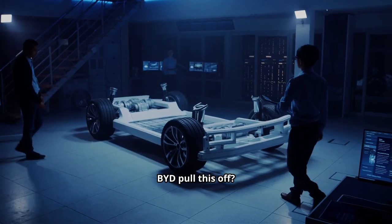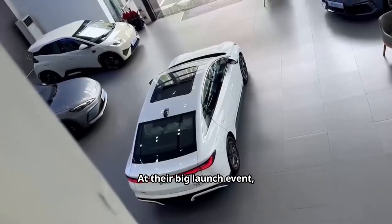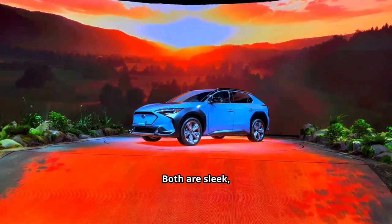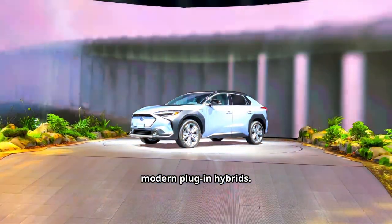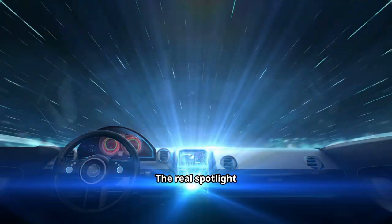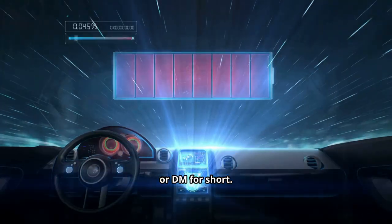So how exactly did BYD pull this off? At their big launch event, BYD unveiled two new models: the Seal 06 and the Chin L. Both are sleek, modern plug-in hybrids, but the cars themselves weren't the main attraction. The real spotlight fell on the fifth-generation dual-mode hybrid system, or DM5 for short.